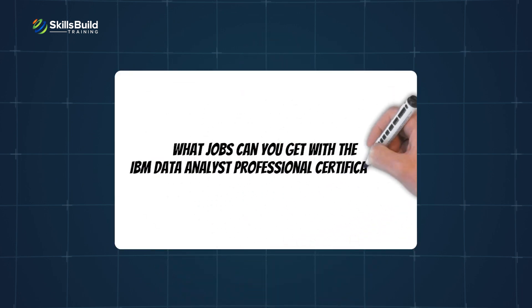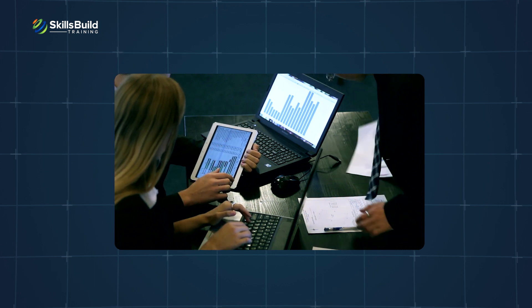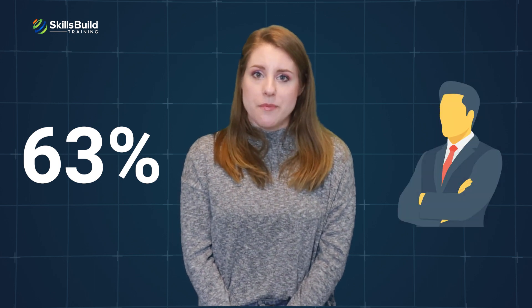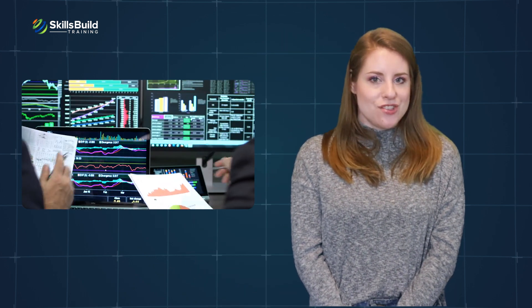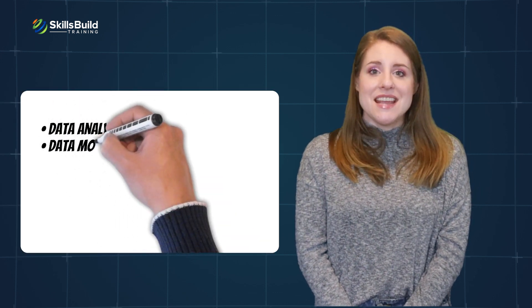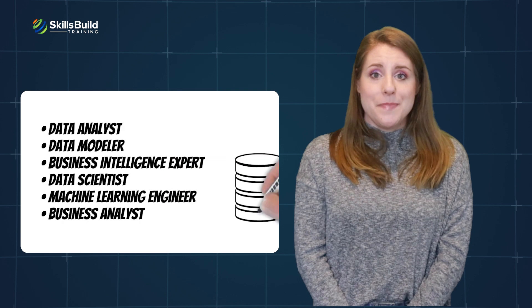What jobs can you get with the IBM Data Analyst Professional Certification? The skills you will learn through this certification have immense application in the real world. The industry is seeing a huge demand for people who can analyze data and help companies make decisions that save them money, increase revenue, and profits. According to a survey conducted by Deliat, 63% of surveyed executives of large companies said their company's decisions are not data-driven. With an IBM Data Analyst Certification, you can consider these jobs: data analyst, data modeler, business intelligence expert, data scientist, machine learning engineer, and business analyst.